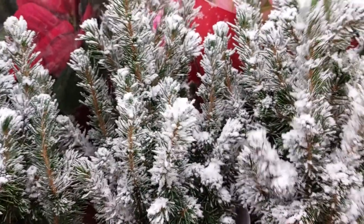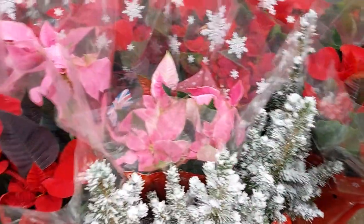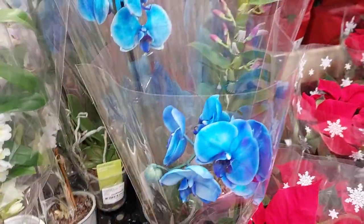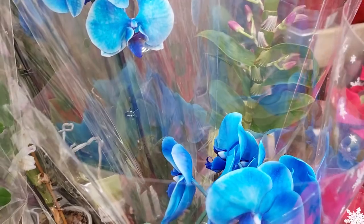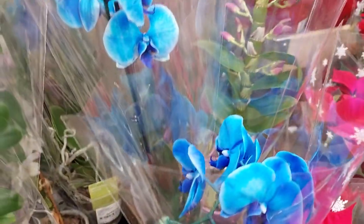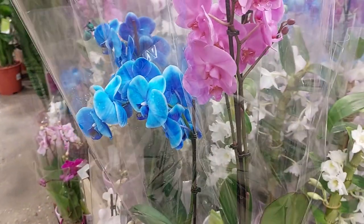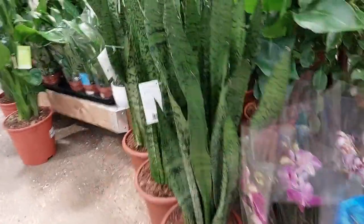Mini Christmas tree — look at this mini Christmas tree! Amazing. Wow, it's beautiful. Look at the orchids — so many varieties of orchids. Amazing. Look at this, it's beautiful, guys.